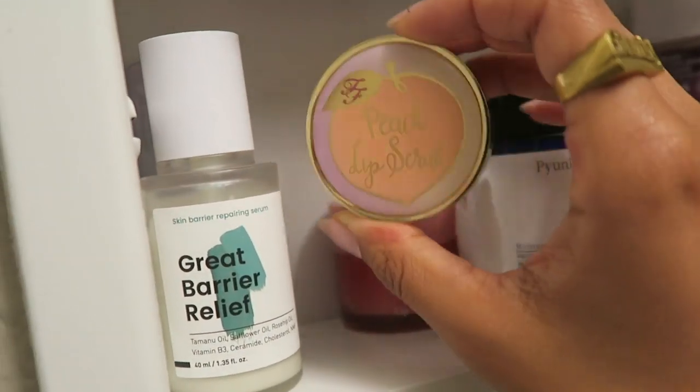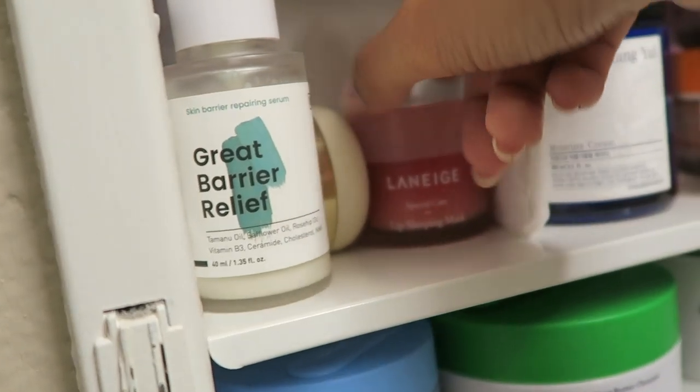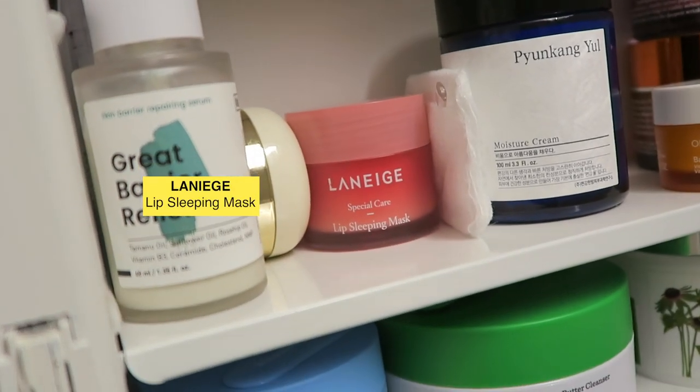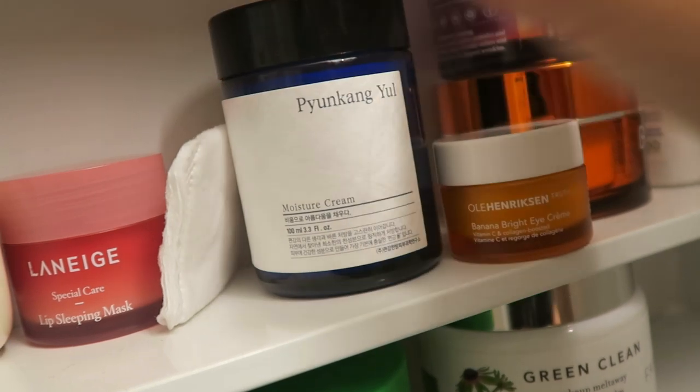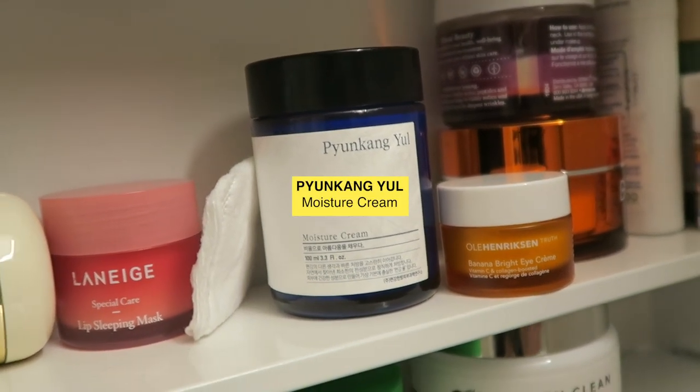And then right next to it I have my lip scrub — this is the Peach Lip Scrub by Too Faced. And then I have my Laneige Lip Sleeping Mask. And then this is the moisturizer that I've currently been using — this is the Moisture Cream by Pyunkang Yul.